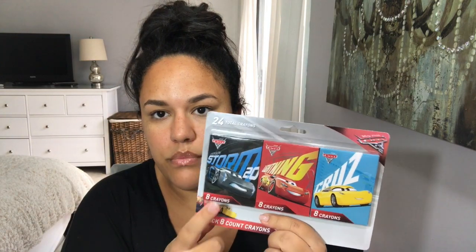The next item is these cute little cars pack of crayons — there are three packs with eight in each pack. I thought just to get them started. We don't know what they're going to need yet this year, but they can keep these at home and if they have homework or something, they can color with these.